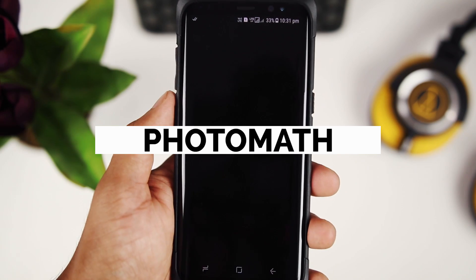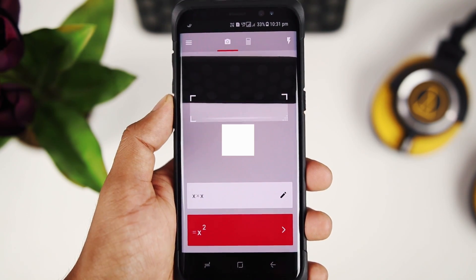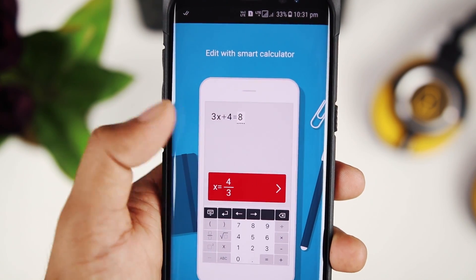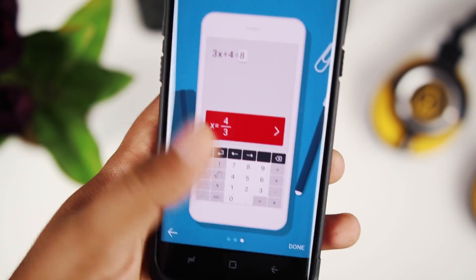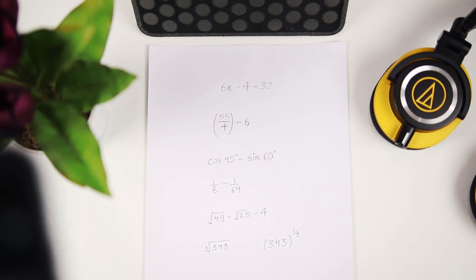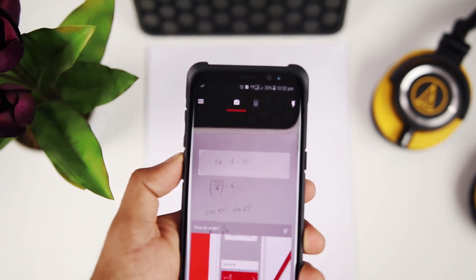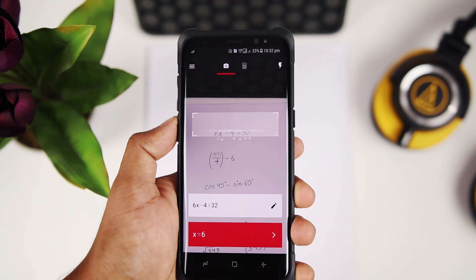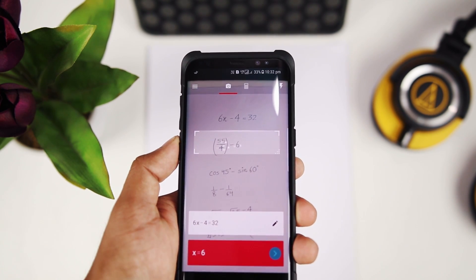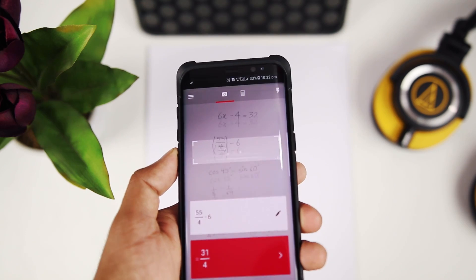Most of you might have heard about the app Photomath. For those who haven't, it's an amazing app which allows you to point your smartphone at any math problem and get the answer in a few moments. It even shows you the steps leading up to that answer. It recognizes handwritten problems as well, which is really cool. If you are a student and feeling a bit lazy to do your homework, this app will help you speed things up — but just don't tell your parents or teachers about it.